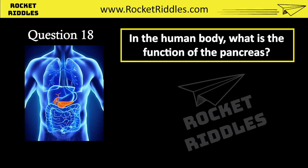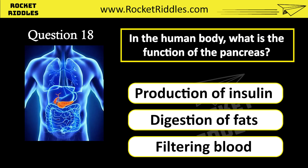In the human body, what is the function of the pancreas? Production of insulin. Digestion of fats. Filtering blood. Correct answer: production of insulin.